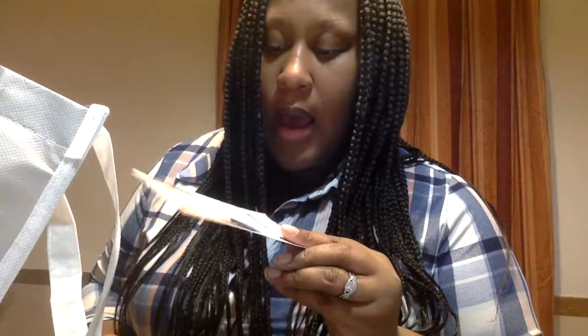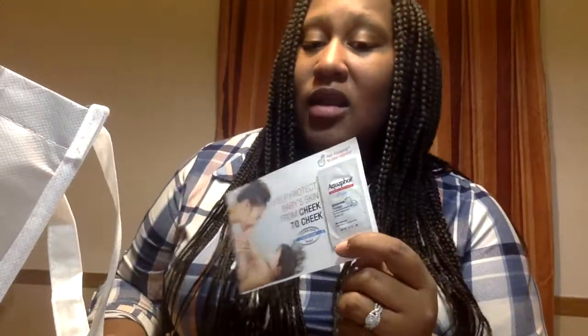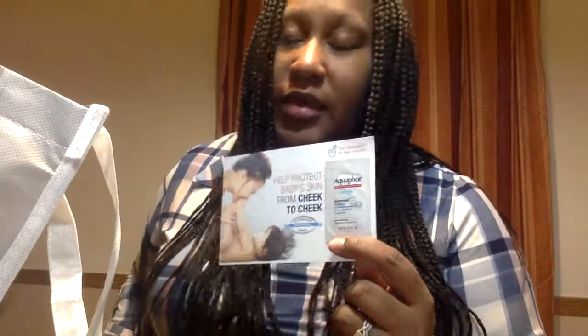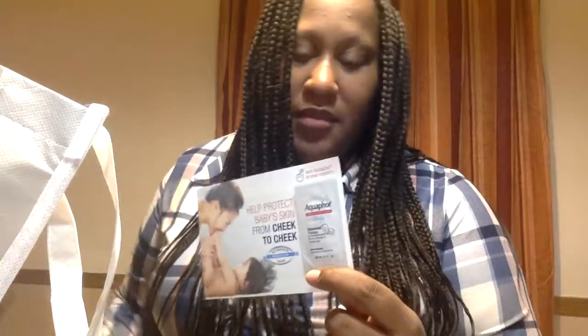We have a teeny tiny sample of Aquaphor. I actually love Aquaphor. This is one of the few moisturizers I was able to use on my son in the beginning that did not break him out. Even now he's almost three — we keep a huge jar of Aquaphor in the house. This is one of our go-to's. So I'll probably end up buying more Aquaphor — it's something we keep in the house anyway. But it's nice to have this little sample.